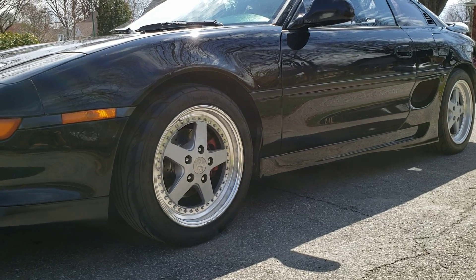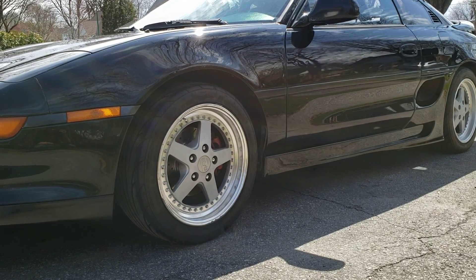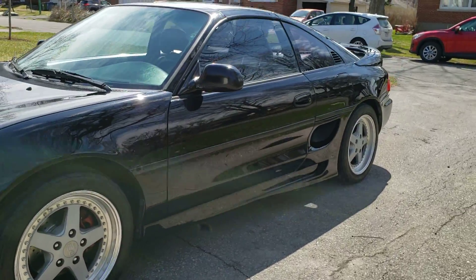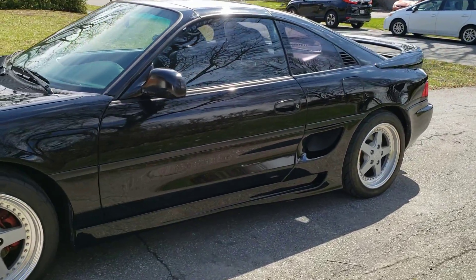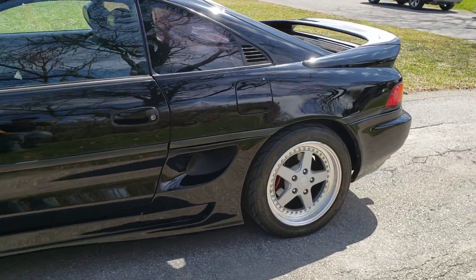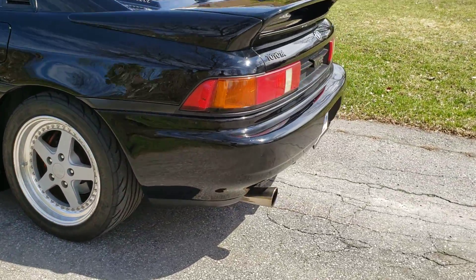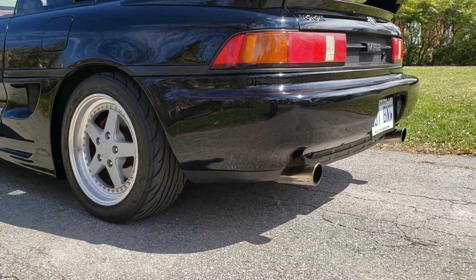The car is lowered a bit with Eibach Pro Kits and Kony Yellow shocks. I've got some Tom sides here, and a stock muffler.